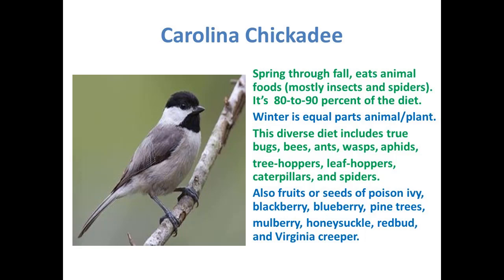Stop and think — these are many insects that people want to spray for. Well, if you spray for these insects, you're not going to have these birds in your yard. Many of these insects are actually food sources for chickadees and other birds, so spraying removes that food.